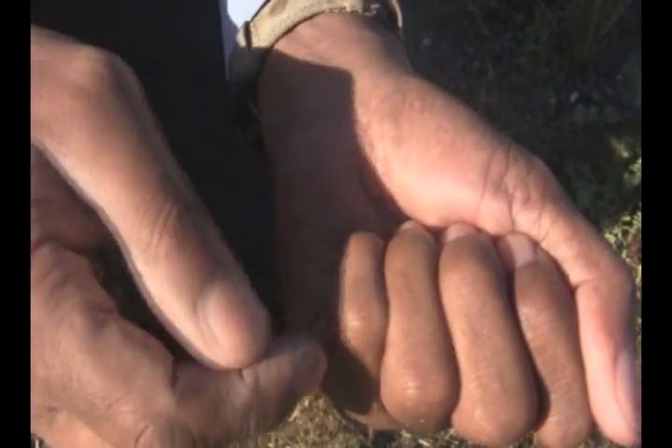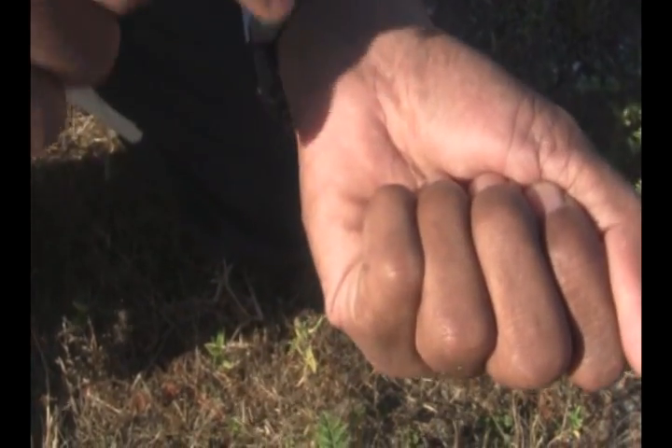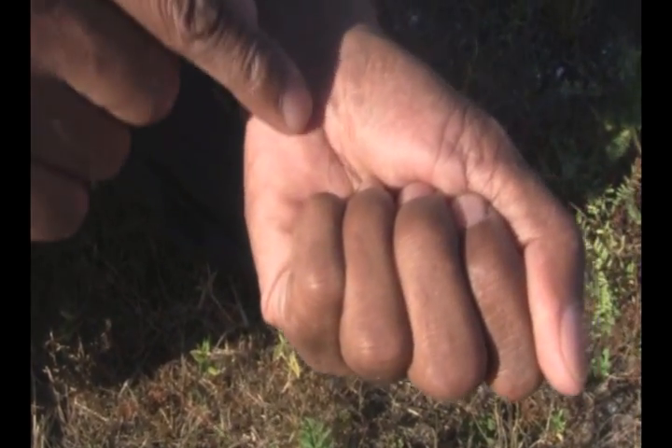I can feel them moving around in my hand and I do expect them to fly away as I open my hand. So you've got to get a quick look. This is going to be fast.